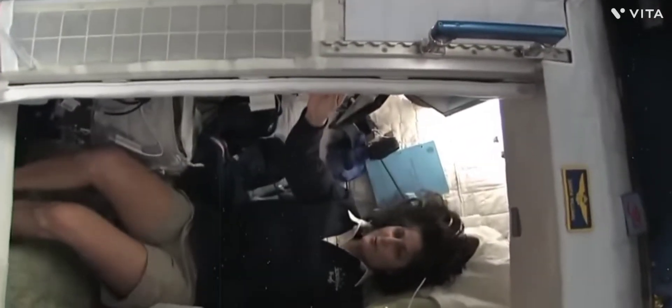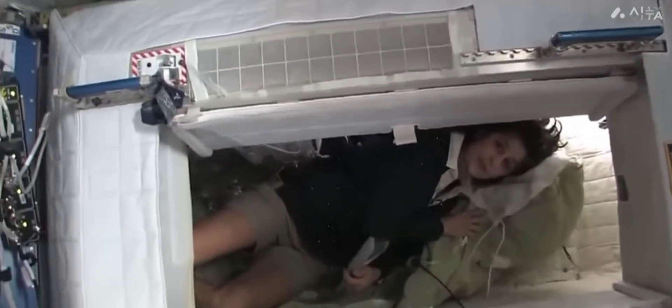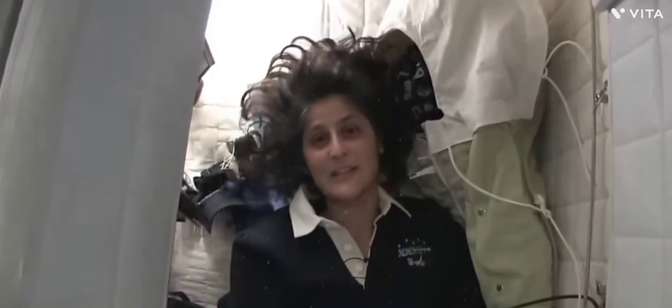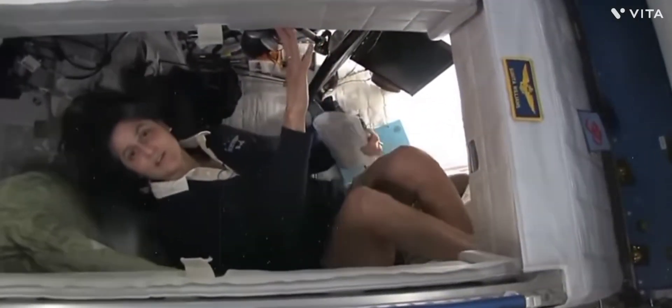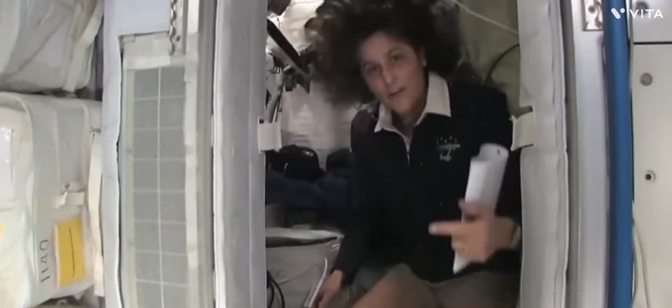I'm inside — it's sort of like a little phone booth, but it's pretty comfy. I've got a sleeping bag right here that we sleep in so we don't fly all over the place. You can sleep in any orientation. I have the feeling like I'm standing up right now, but I'm on the floor. It doesn't matter — if I turn over and sleep upside down, I don't have any sensation in my head that tells me I'm upside down.